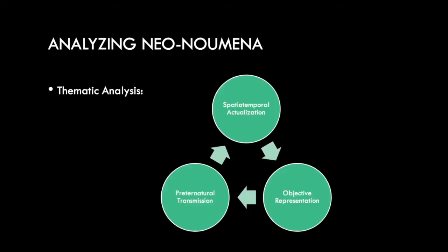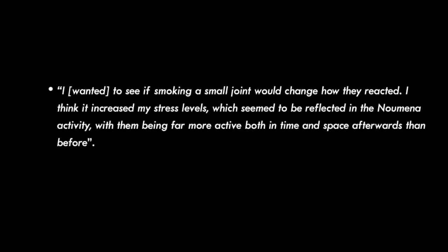The first theme is spatial temporal actualization. This concerns how emotion changed or did not change over time and how it manifested within the participant's world. The holographic manifestation of emotion helped participants conceive of emotion as a tangible thing, which led them to experiment with different stimuli to better learn how they could regulate theirs and their partner's emotion. One participant said: "I wanted to see if smoking a small joint would change how they reacted. I think it increased my stress levels, which seemed to be reflected in the numina activity, with them being far more active both in time and space afterwards."